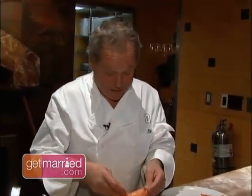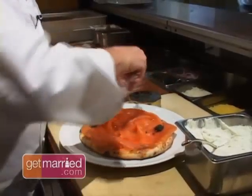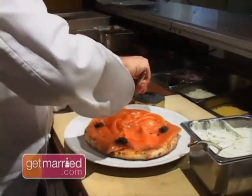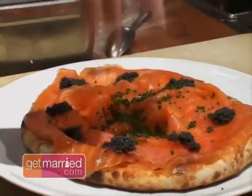We make the smoked salmon ourselves — that's the best way. Here we have some sturgeon caviar from the Sacramento Delta. We don't use sturgeon from the Caspian Sea because a lot of those species are endangered. And a few chives. Easy and simple. A little smoked salmon and caviar makes a good beginning.